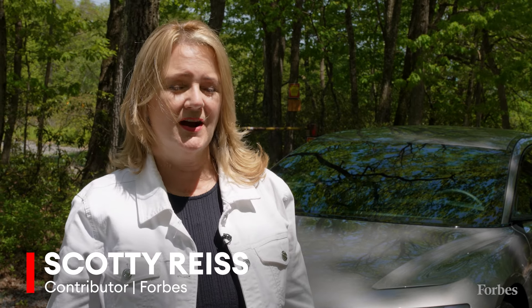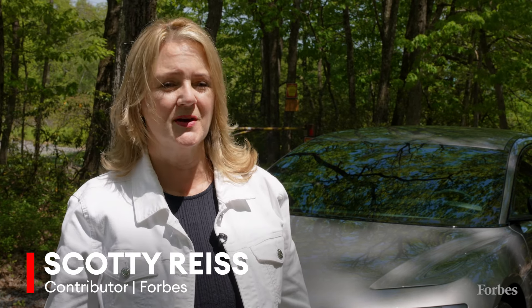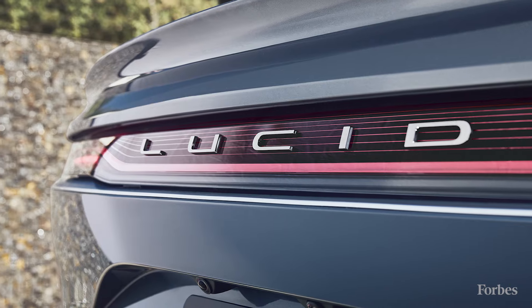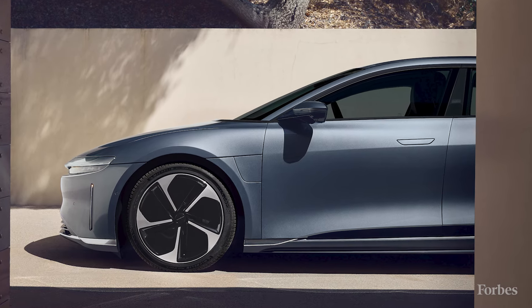Lucid really gained traction when Peter Rawlinson, the CEO and Chief Technical Officer, joined from Tesla where he had designed the Model S. From there, he helped to develop the Lucid Air as well as batteries that are used by Formula E, which is the all-electric racing arm of Formula 1.